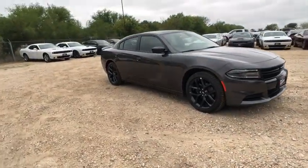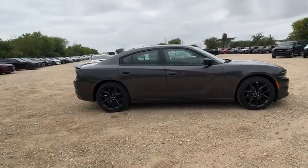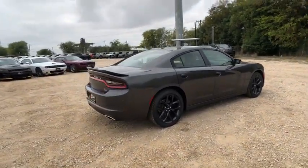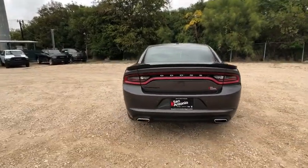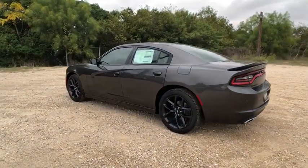Stop by and take a look at the 2019 Dodge Charger. It injects versatility, comfort, and sophistication into your muscle. The Charger is a powerful sedan that excites at every turn. Peace of mind comes standard with the Charger's 5-star government front and side impact crash test rating.